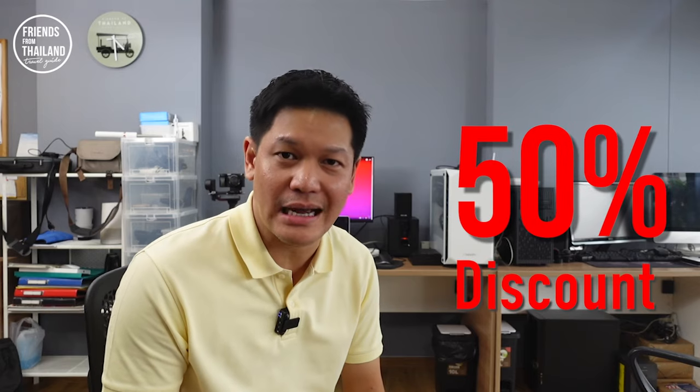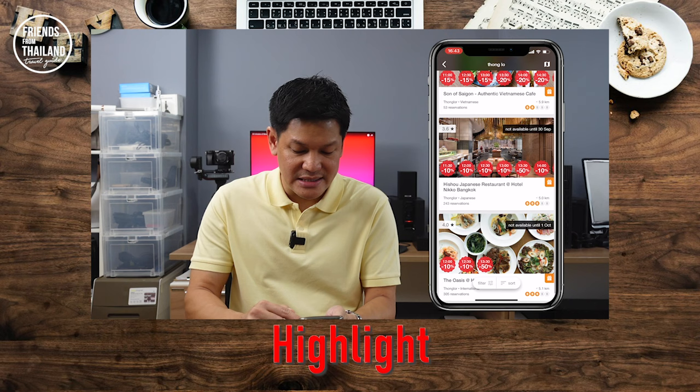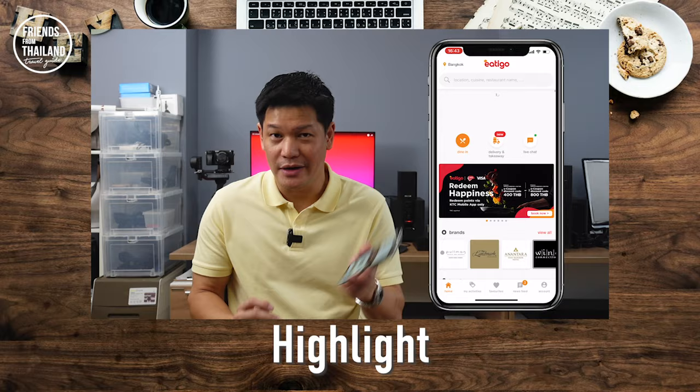Get 50% discount at a nice restaurant. This is an application that will be useful for you coming to Thailand. I use pictures of their food almost every day to order my food. You can eat at a good restaurant with 50% discount. It covers all the main attraction activities in the whole of Thailand — very good, especially if you're on a date.